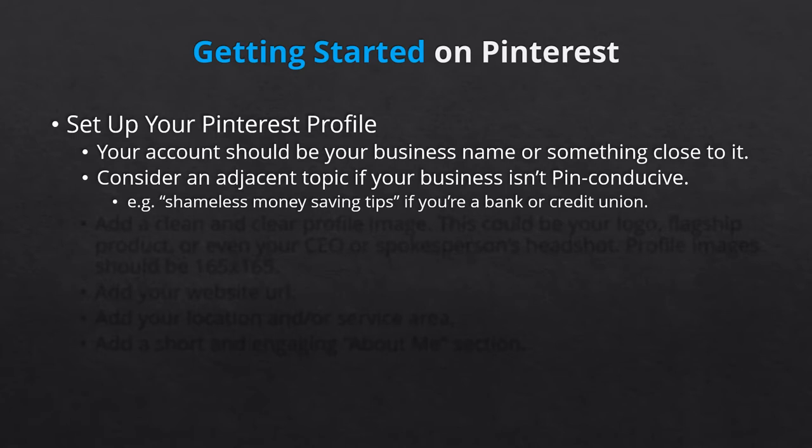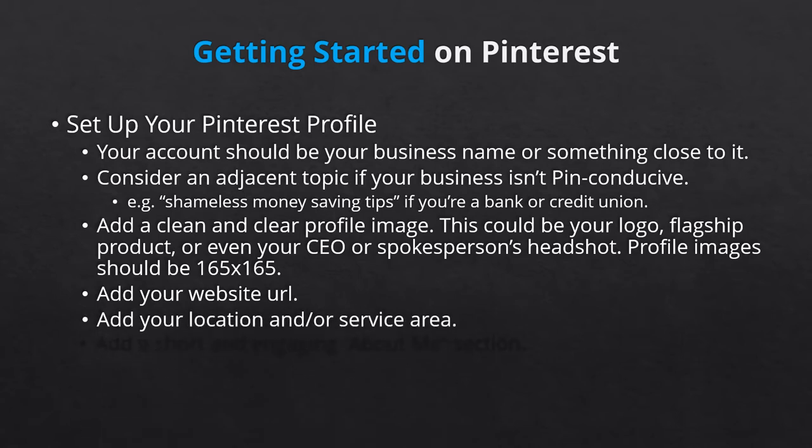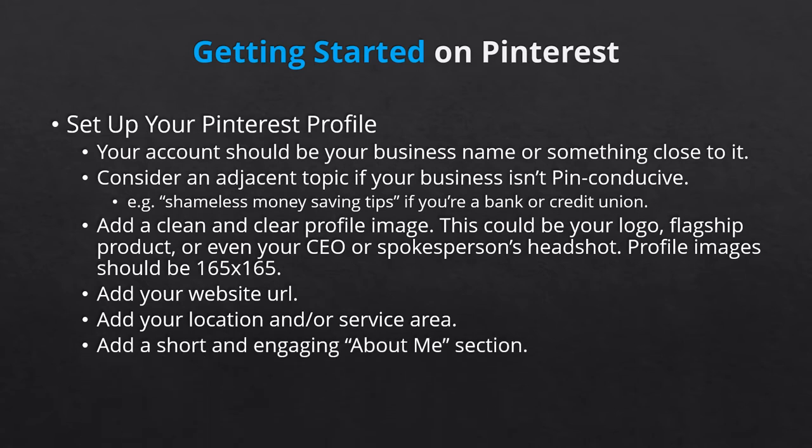Add a clean and clear profile image. In most cases, your business logo is appropriate. However, if your logo doesn't fit well, have it redesigned to fit or substitute it with a best-selling product or even your founder or CEO's headshot. Be sure to add your website homepage URL so that anyone who finds their way to your profile page can easily be redirected. Fill out your location, where you're based or your service area, and fill out a short and engaging About Me section, letting visitors know what makes your brand unique.